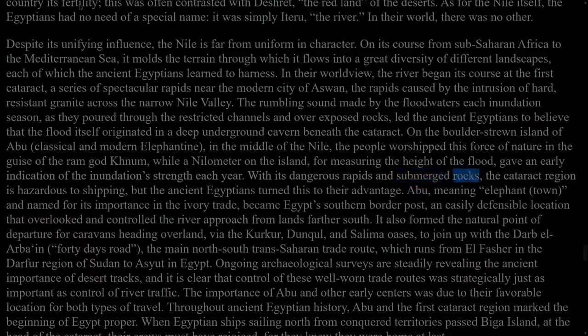With its dangerous rapids and submerged rocks, the cataract region is hazardous to shipping, but the ancient Egyptians turned this to their advantage. Abu, meaning elephant town and named for its importance in the ivory trade, became Egypt's southern border post, an easily defensible location that overlooked and controlled the river approach from lands farther south. It also formed the natural point of departure for caravans heading overland, via the Kharga, Dakhla, and Selima oases, to join up with the Darb el-Arba'in, the Forty Days Road, the main north-south trans-Saharan trade route, which runs from El-Fasher in the Darfur region of Sudan to Asyut in Egypt. Ongoing archaeological surveys are steadily revealing the ancient importance of desert tracks, and it is clear that control of these well-worn trade routes was strategically just as important as control of river traffic.